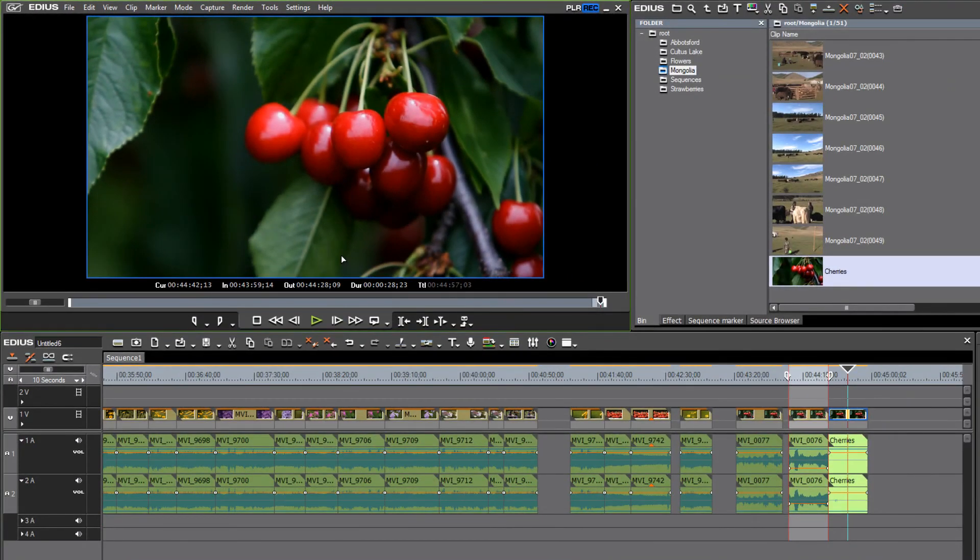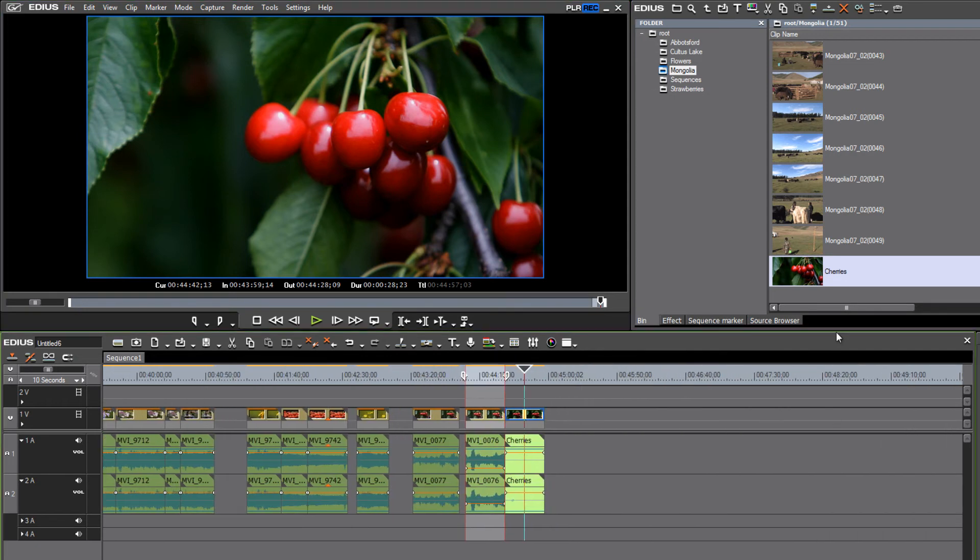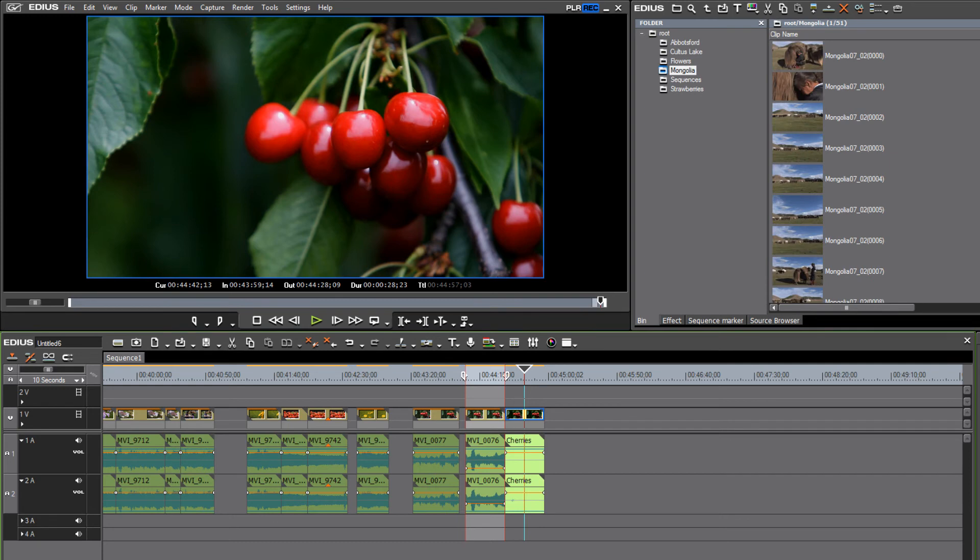I like the improvements so much that I'm actually going through all of the HD footage I've shot over the last five years and reprocessing it in the 10-bit color space for the stock footage that I sell.